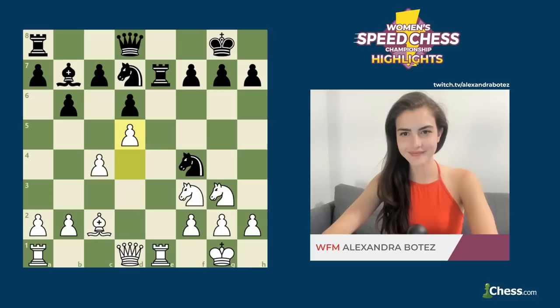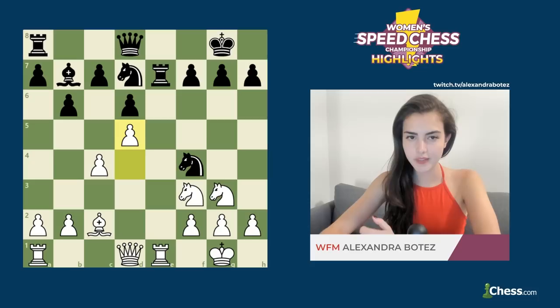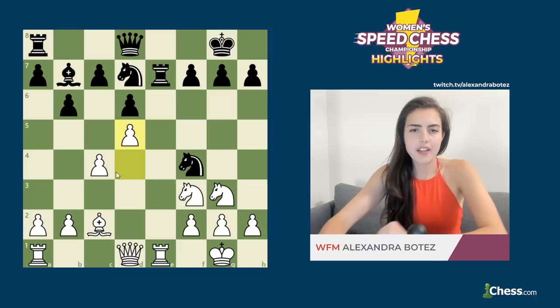In our first game, we have Alexandra as white and Anna as black. At first glance, the game seems relatively balanced. It came out of a Petrov, hence the open e-file. White is slightly better because of having more space in the center and also having a slightly better light-squared bishop than black does in this position. That being said, it's not obvious how white would continue the attack here.